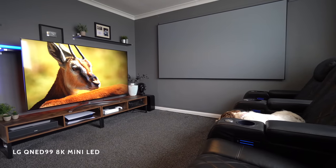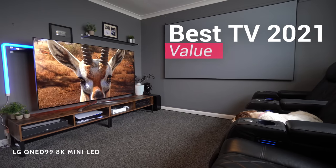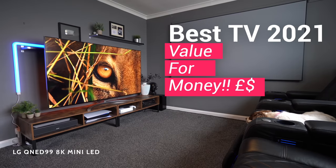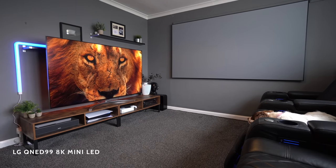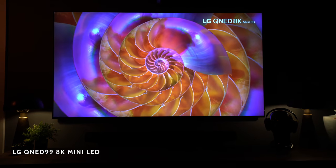It's very subjective coming up with a top three or top five, but the way we're going to do it is by looking at what we think is the best value for money, because there are lots of very expensive TVs but the majority of people won't be in that market. So in this video we'll be looking at the best value TVs, as well as the different technologies.